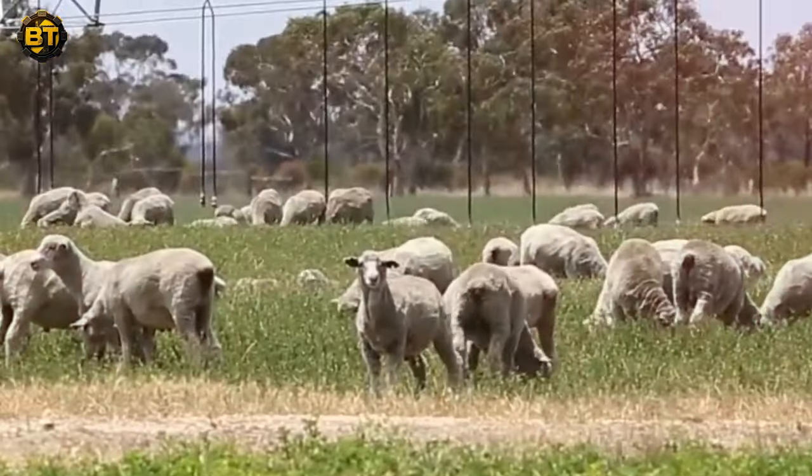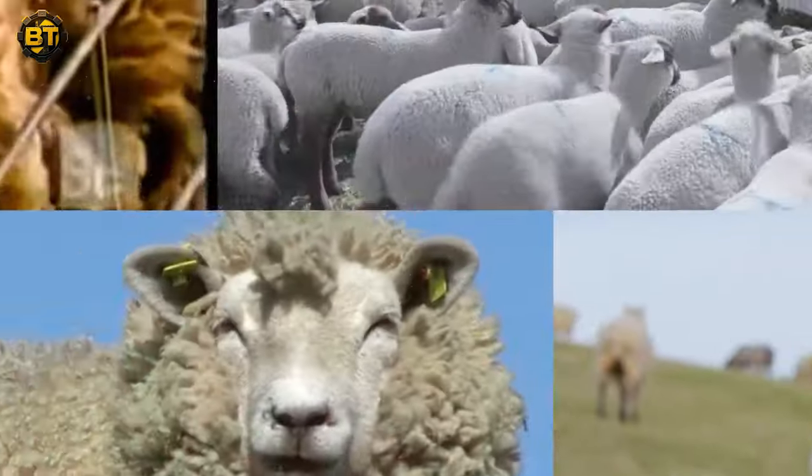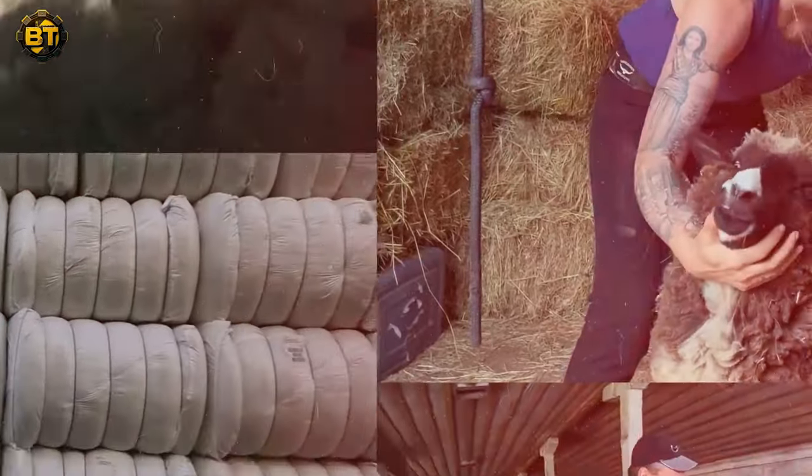Welcome back to Build Tech, where we dive deep into the heart of farming and all things agriculture. Today, we're taking you on an exciting journey to explore the intricate world of sheep farming and wool processing.